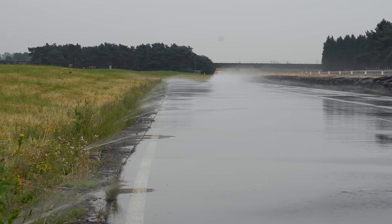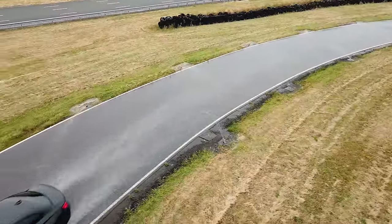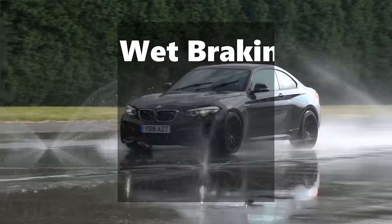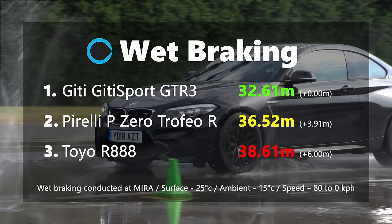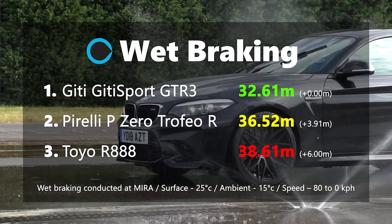Moving to the GT Sport GTR3, this felt even more like a road tyre. It was still very pointy, probably not quite as soft as modern UHP tyres, but it definitely wasn't quite up to the standards of the other two. It struggled less with aquaplaning and maybe had a slightly more wet-biased compound, which meant it was the fastest tyre on test at around 73 seconds. The wet braking also confirmed the GT having the best wet compound because it stopped the car in the shortest distance. The Pirelli was second and the Toyo third, which confirms the Pirelli was just very nervous in the wet and didn't give you the confidence levels needed to drive it quickly.